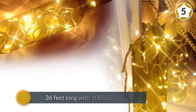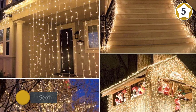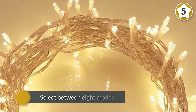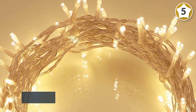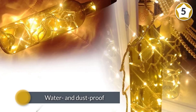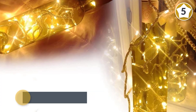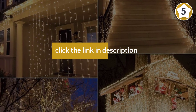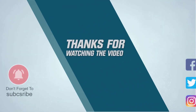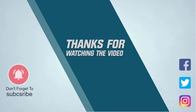The battery console for the Koopower lights is water and dust proof, allowing you to place it outdoors. The strand also comes with a remote control so you can easily turn the lights on and off. For more details, click the link in the description. Thanks for watching the video.